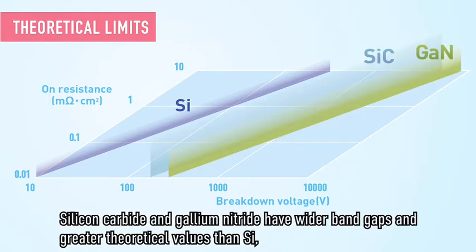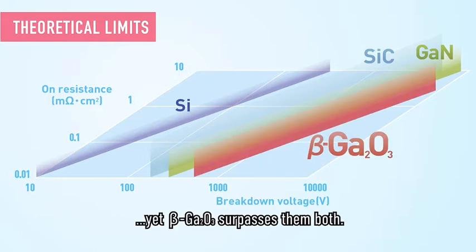Silicon carbide and gallium nitride have wider bandgaps and greater theoretical values than silicon. Yet beta gallium oxide surpasses them both.